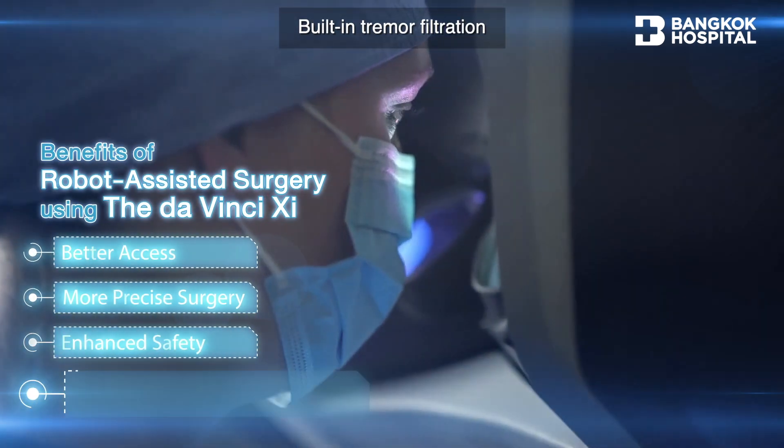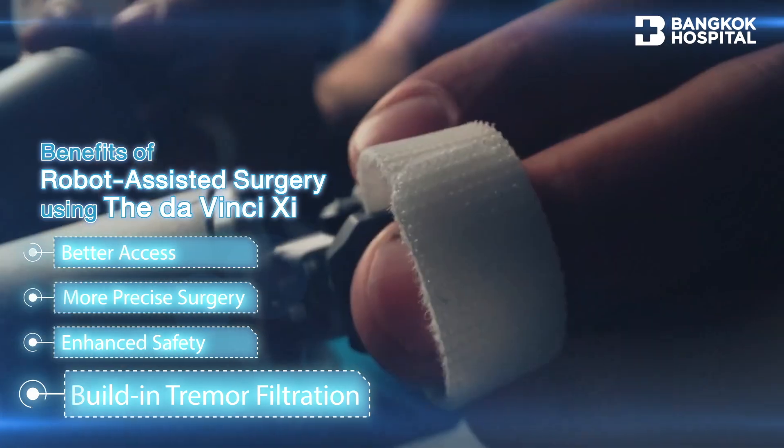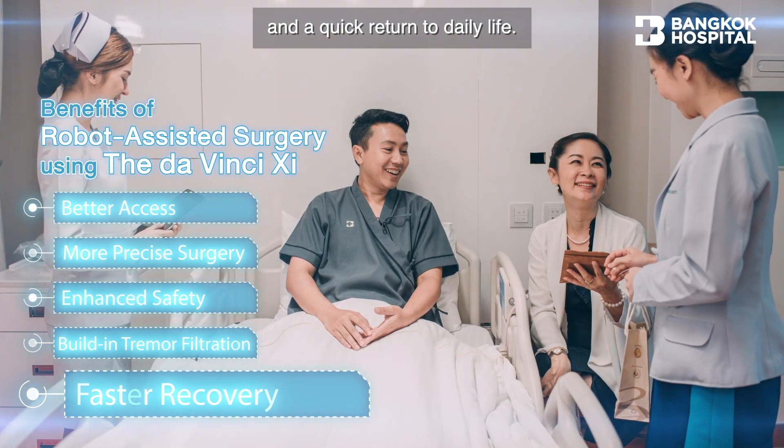Built-in tremor filtration eliminates the surgeon's involuntary movements. Faster recovery with less pain and a quick return to daily life.